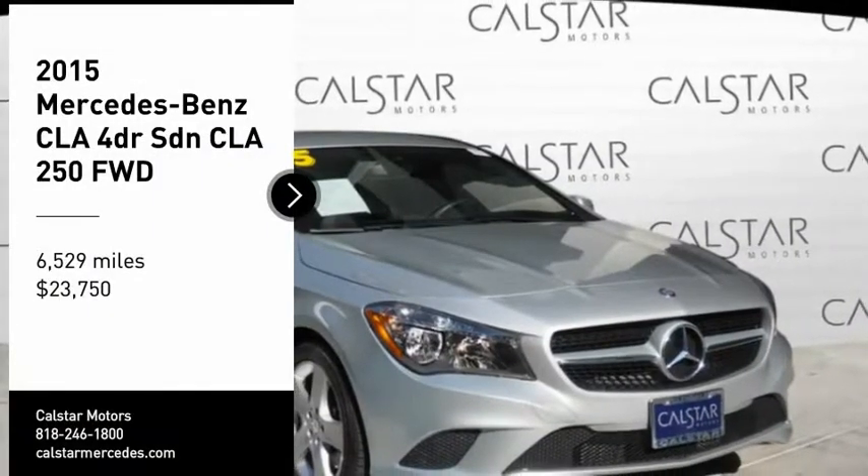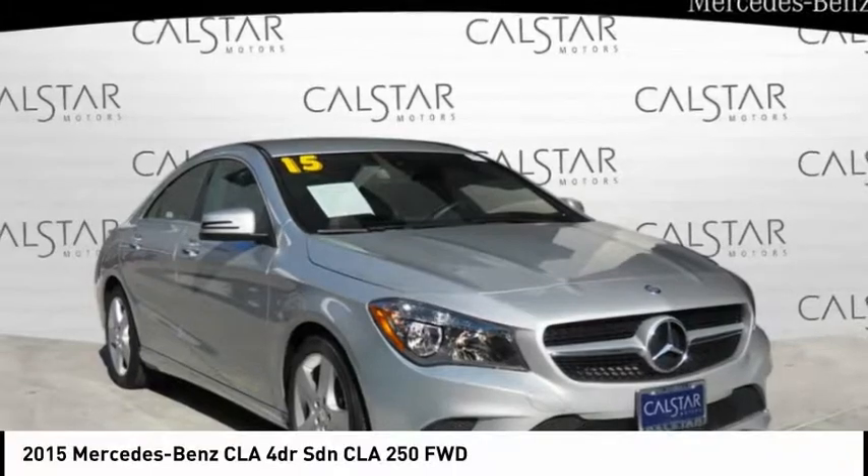Looking for the right vehicle? Check out the 2015 CLA.